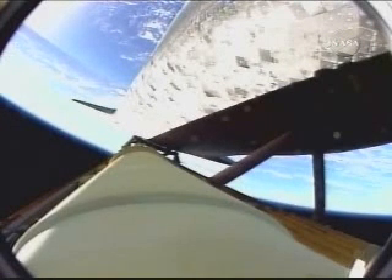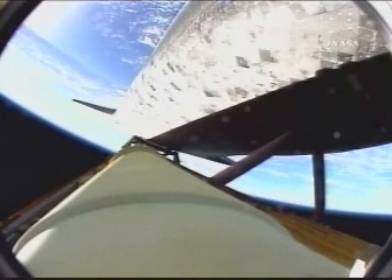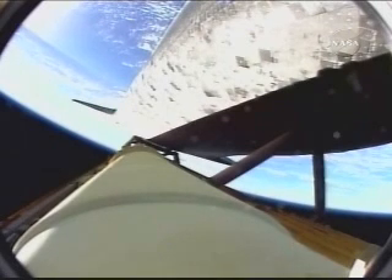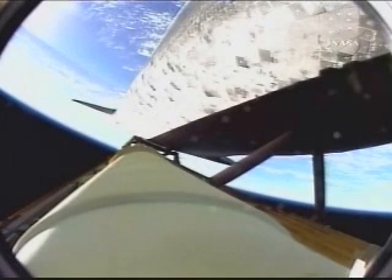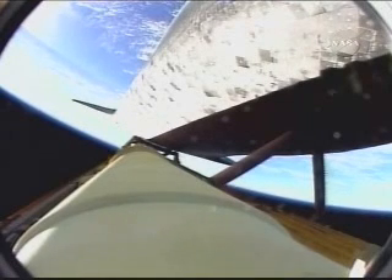Three minutes, 47 seconds into the flight, Discovery flying straight and true, speeding toward a date with the International Space Station on Monday. Discovery, Houston, negative return. Negative return — all of Discovery's systems in great shape.